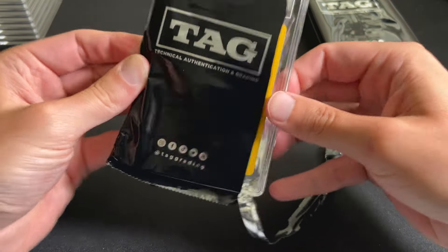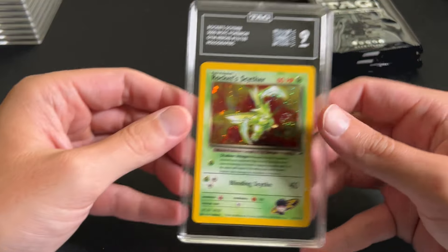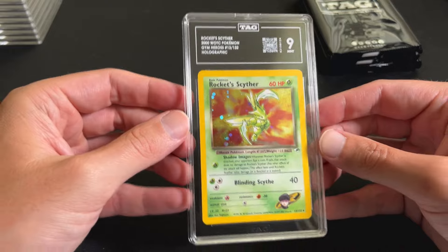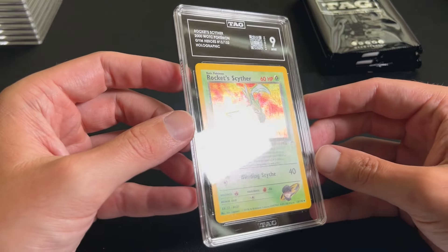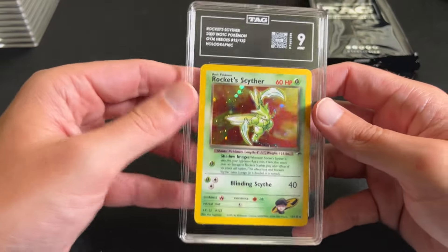These two I was surprised by a little bit. Rocket Scyther, 9 — like I said, I thought these two were the cleanest in the submission. The other Rocket Scyther also got a 9.